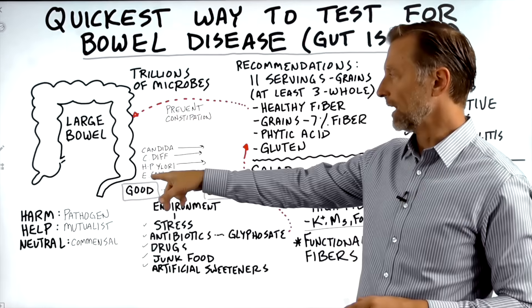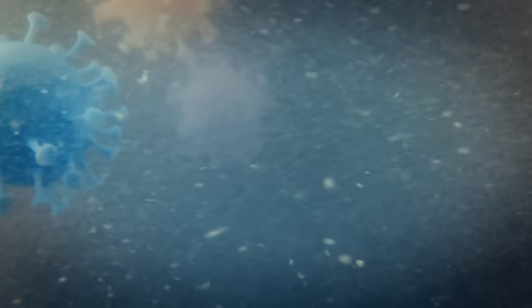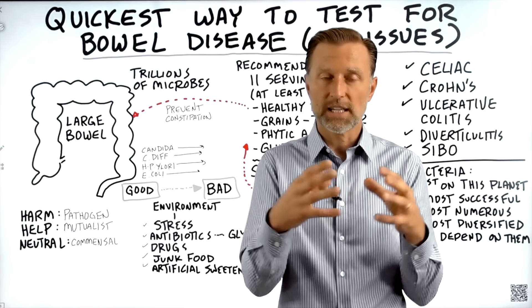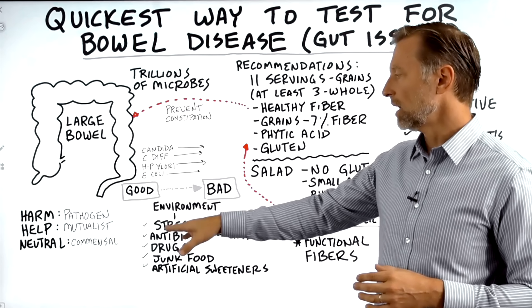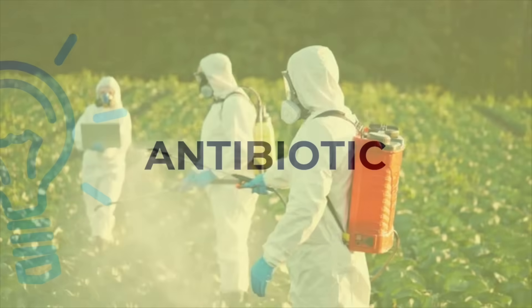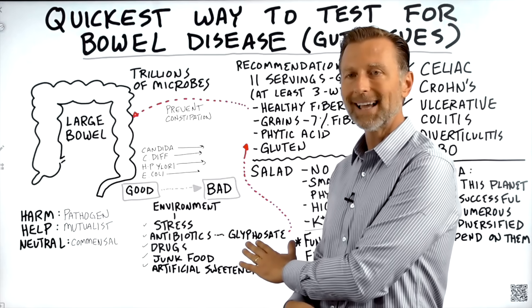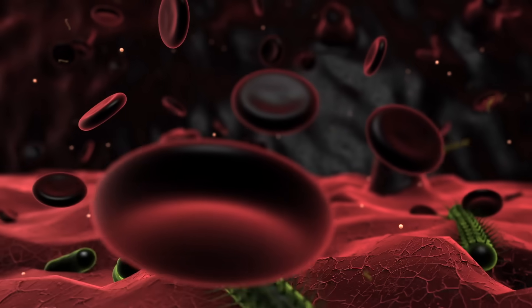This definitely applies to E. coli, H. pylori, C. diff, and even candida. When the environment of your gut changes, these microbes shift their state and can start creating trouble. One stress would be antibiotics. You might say you don't take antibiotics — but did you realize that wheat, that grain, was sprayed with glyphosate, which is an herbicide classified as an antibiotic? The company that created it also got a patent with a different application. Glyphosate kills microbes in the soil and in your gut.